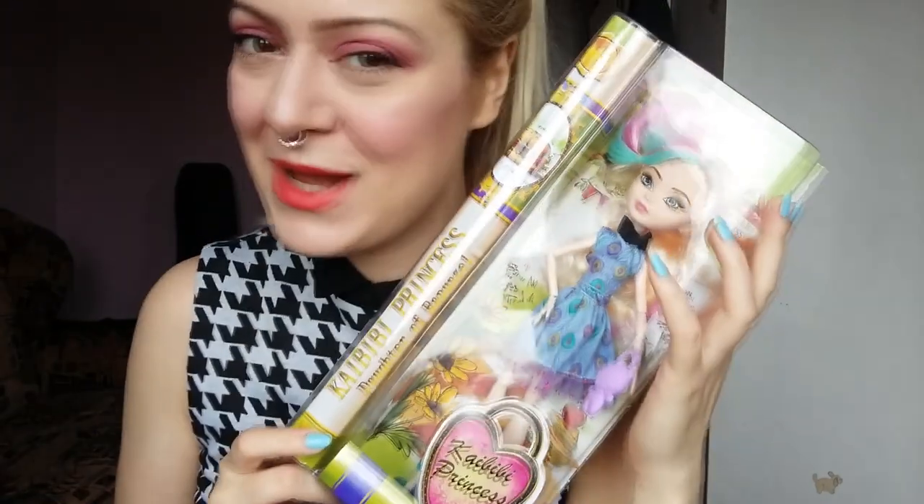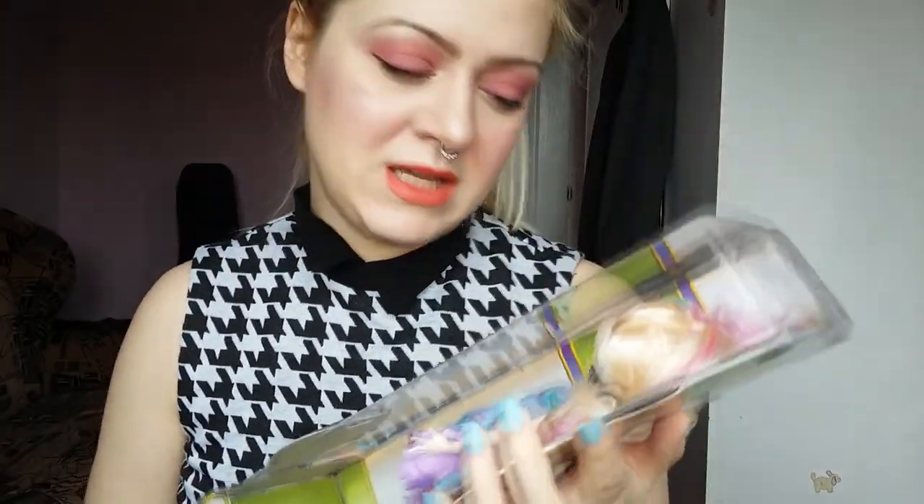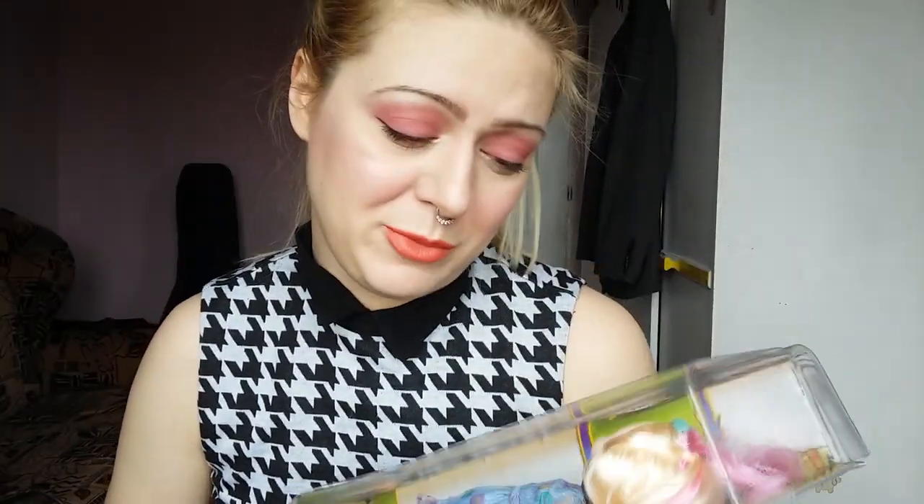Then I have this doll. This is for my stepdaughter so I don't play with dolls anymore. I'm just not interested in it anymore to be honest.